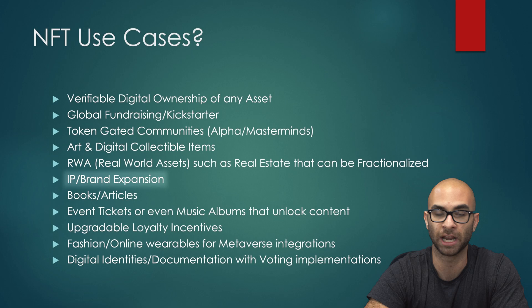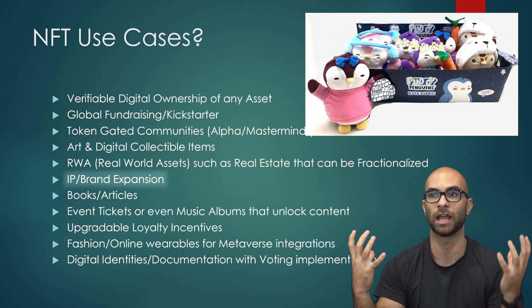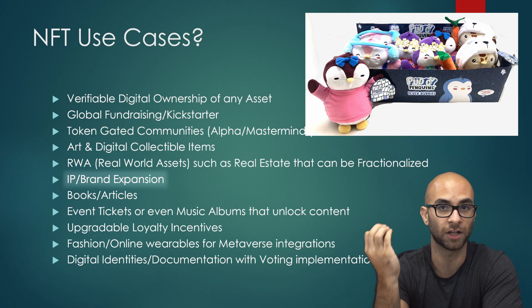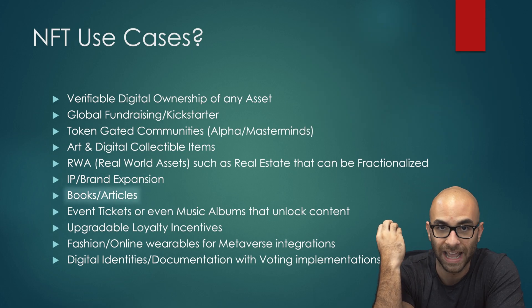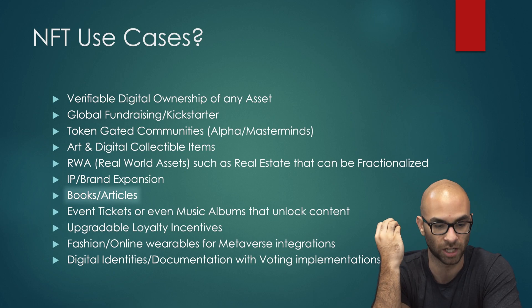There's also IP expansion and brand plays. We saw Pudgy Penguins do this very well — they took this art concept, built it into a brand, and launched a bunch of toys with an existing customer base of NFT holders. You can even have books and articles where people can own an NFT of a book, actually read it through the NFT, and collect it.